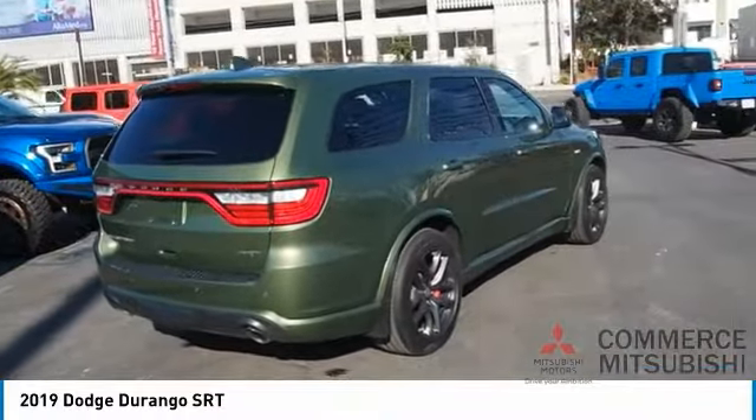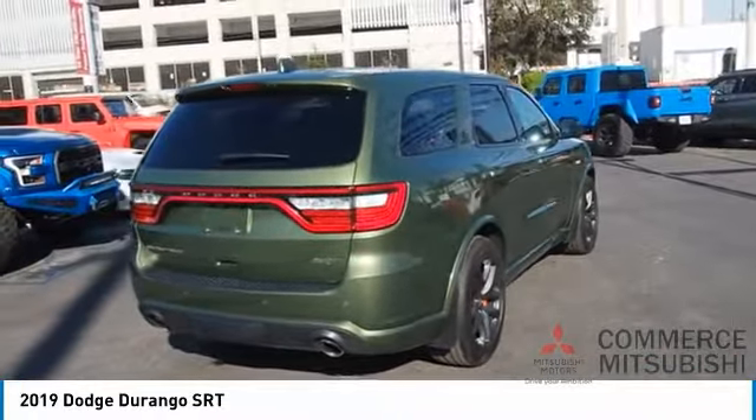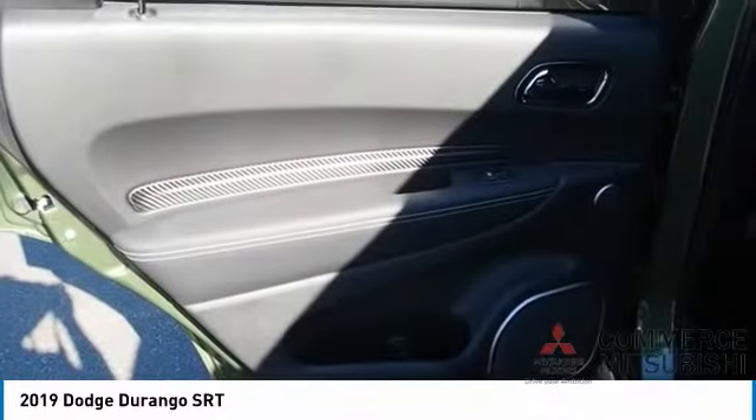Sports suspension, front suspension type: strut, ambient lighting, power brakes, braking assist.